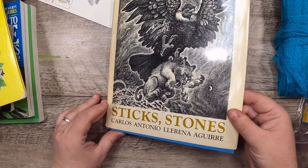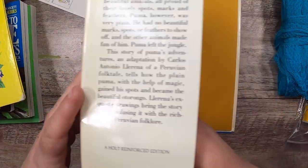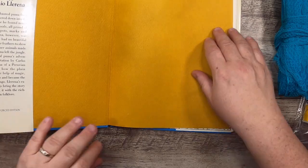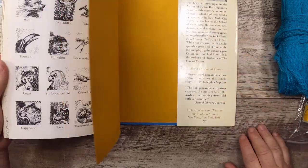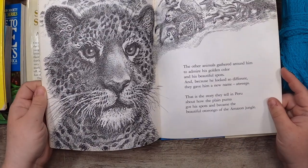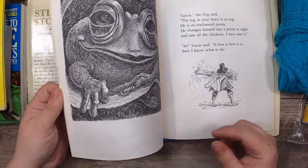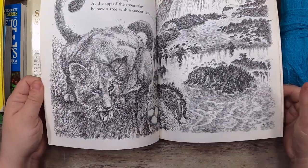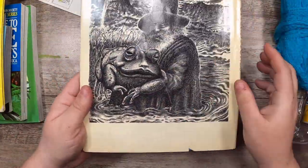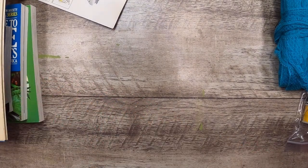Then Sticks and Stones by Carlos Antonio Lorena — or Agaray, I'm not sure, maybe Italian? Actually, it's Peruvian. It's an adaptation of Peruvian stories. Look at these pictures — all black and white but so magical. I was thinking that frog is so cool, and some of these pictures would be really great for the current journal I'm working on — it's a little bit about wizardry and stuff. Definitely this image. I thought it was really neat.